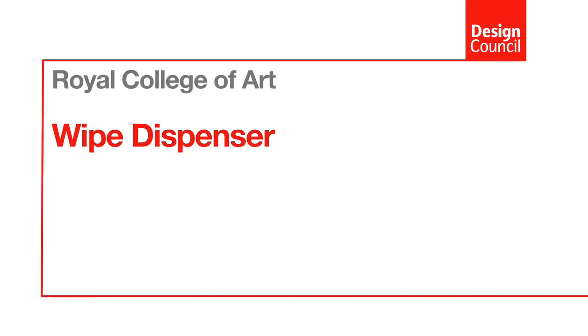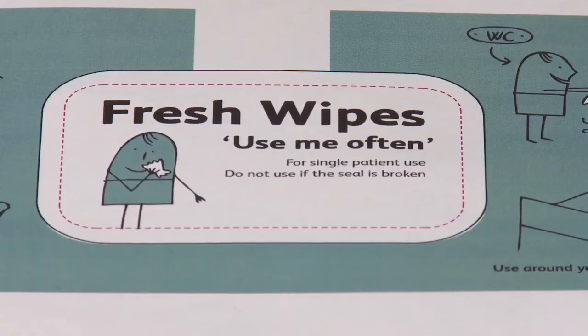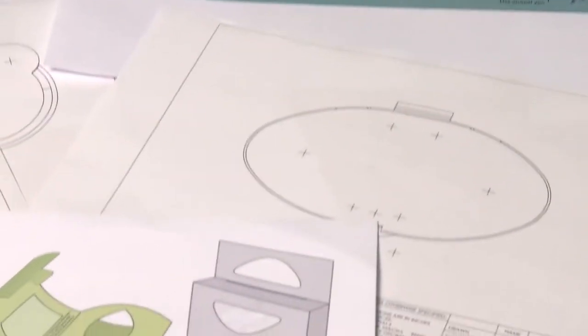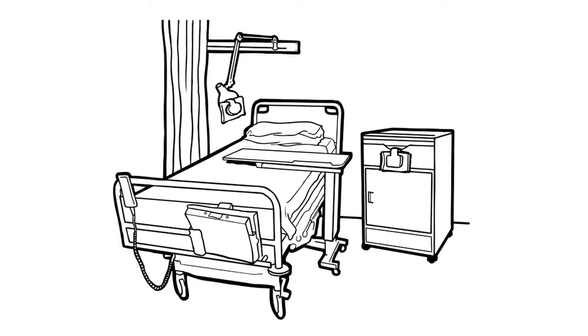Ideally every patient would have their own wash basin in their own bed space, but in practice this is just not feasible in hospitals. So we wanted to design something specifically for patients so they can clean themselves when they want — before they eat or go to the toilet — without having to rely on nursing staff. We designed a patient pack specifically for the patients, which empowers them. Patients can put it wherever they want in their bed space — on their bedside table, on the side of their bed — and use it when they need to.